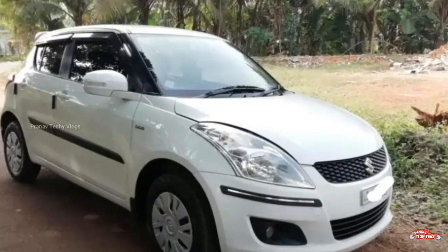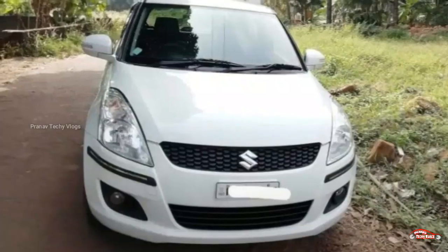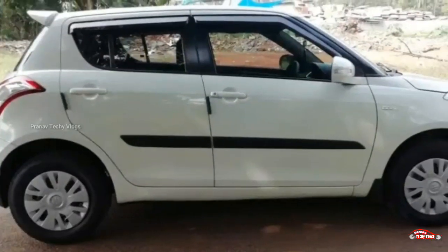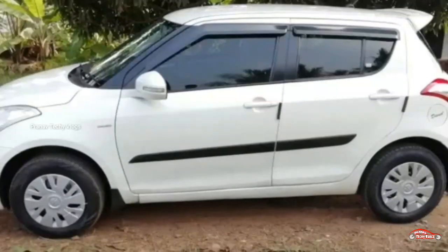Get started with the Swift. The second ownership is located in the city. It is located at 77 km. The transmission is located.